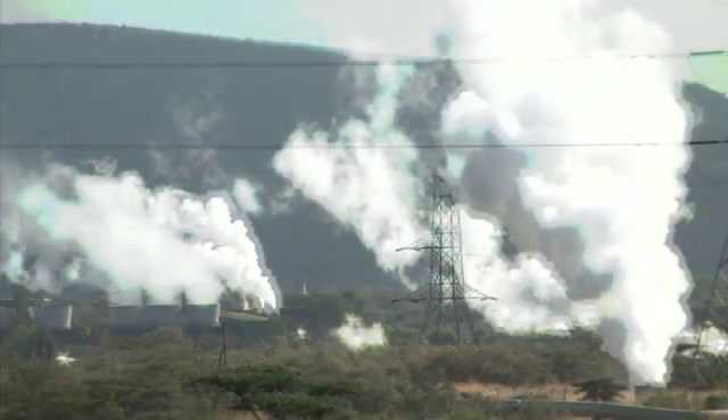When you take into account the fact that geothermal in fact encourages forest maintenance, the potential is amazing.